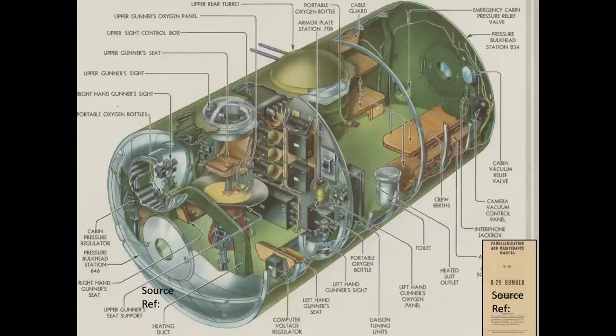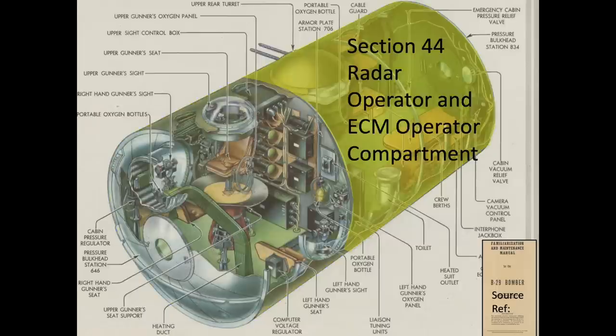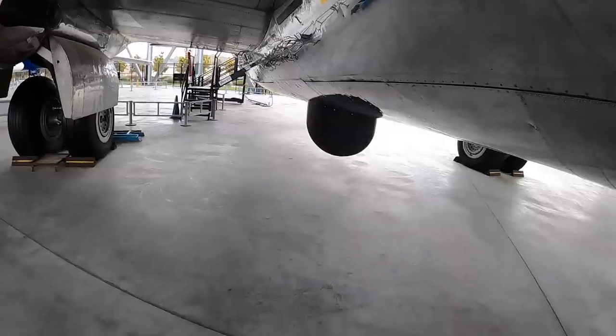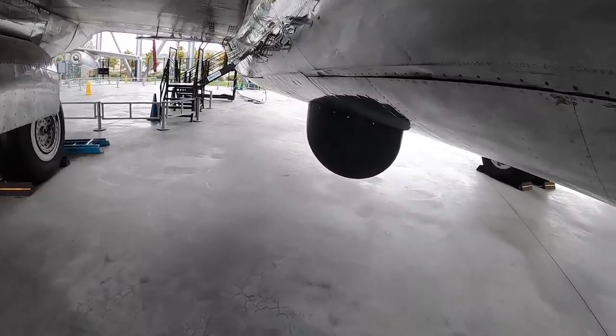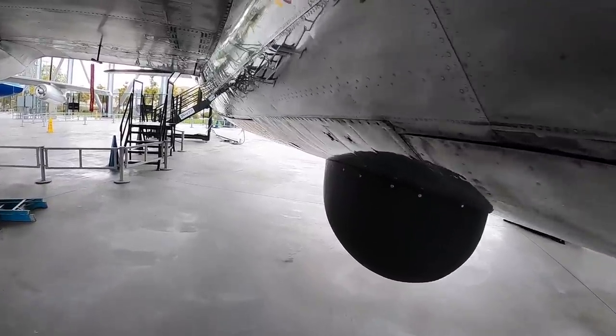This cutaway view shows the Section 44 gunner's compartment and the aft section's compartment housing the bomber's radar operator and electronic countermeasures operator. The right gunner's blister is shown here. The left gunner's blister is shown here. The central fire control officer's crown blister is shown here. The central fire control officer sits on a rotating barber chair. Let's take a look at the exterior features of the gunner's compartment. This is a view of the B-29's AN/APQ-13 radar fairing.